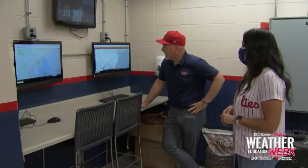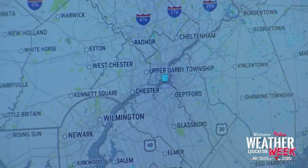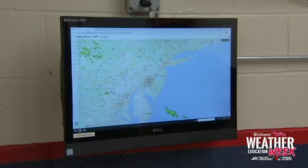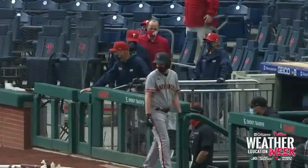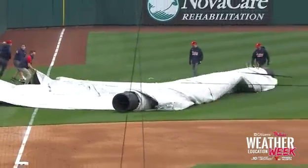Then usually the umpires will shut things down and we'll wait it out, put the tarp on and get going whenever we can after the storm has passed. How does Mike know when a storm is coming towards the park? We do several things to figure that out. We have our weather control center right behind home plate down by our visiting dugout, where we have a full series of radars that we monitor all the time. When the crew chief signals that the game needs to be paused due to weather, it's time to take action. The grounds crew will have their work cut out for them to get this tarp on the field.